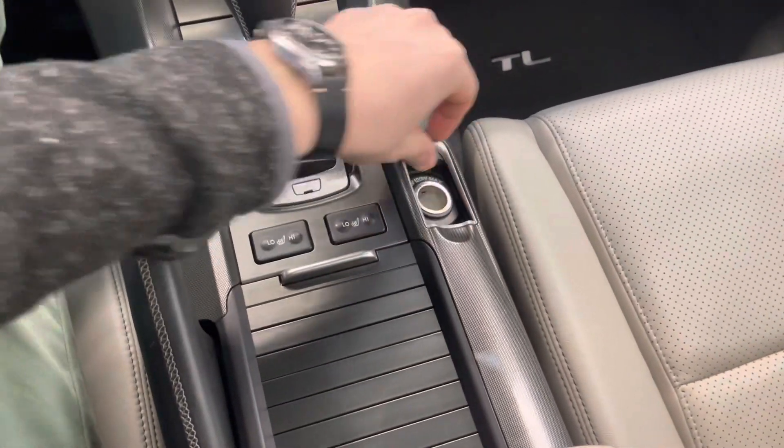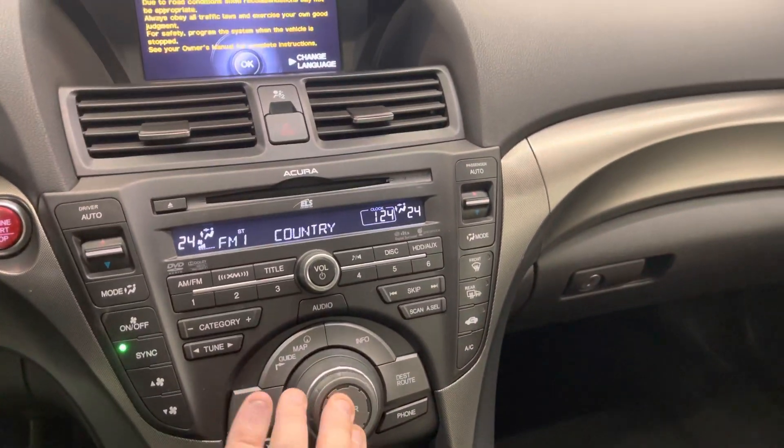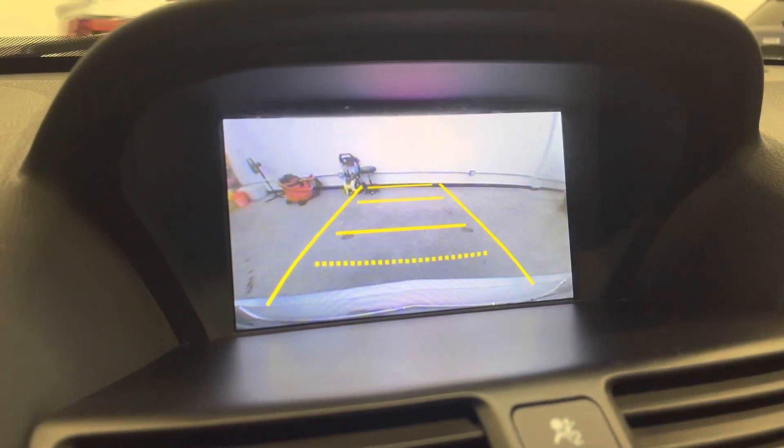Heated front seats with high and low setting. We've got navigation of course, as this is the tech package, as well as a backup camera as you can see there.